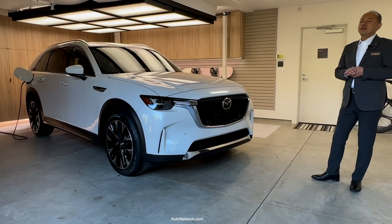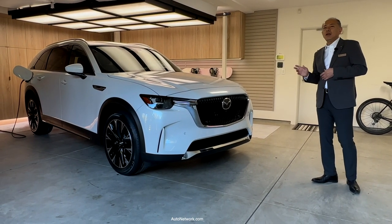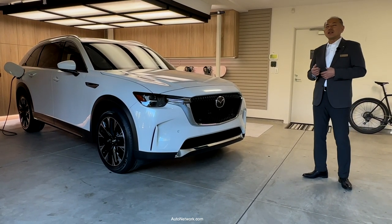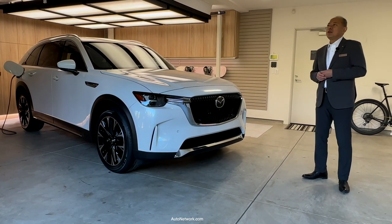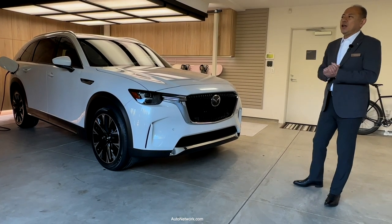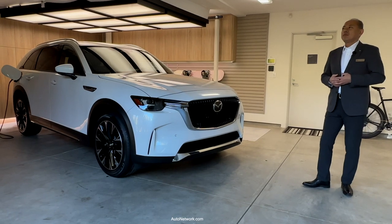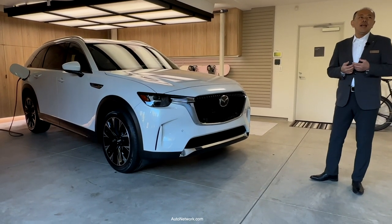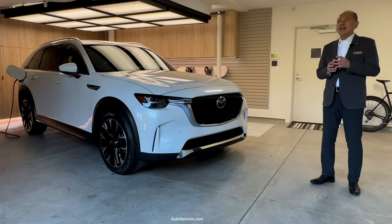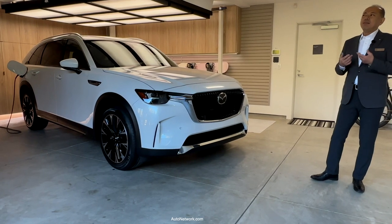Before I get to powertrains, let's take a look at the all-new large platform. We have put a lot of thought and research into how to provide superior handling in one of Mazda's largest vehicles. In development, we focused on optimizing rigidity across the entire body to help ensure the driver feels an instant response with every input, creating a sense of control and confidence. On top of that, the seats were carefully designed to better maintain balance and provide more comfort in various driving situations.